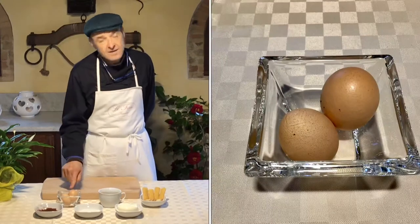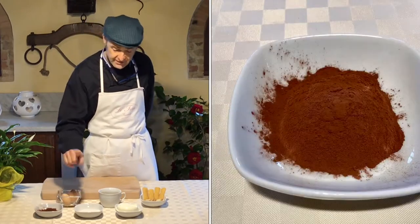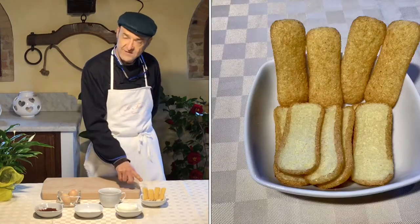Ingredients are the egg — we are going to use yolk and the egg white — cocoa powder, sugar, coffee, mascarpone cheese and also the pavisini cookies.